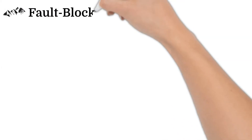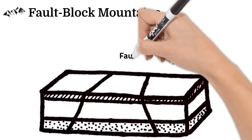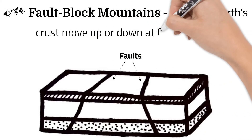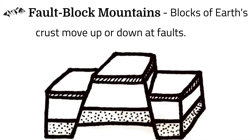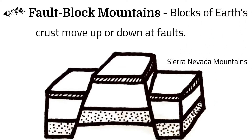Mountains can also form at faults. Faults are cracks in the Earth's crust, where the rocks were brittle and broke from pressure. Blocks of Earth's crust can lift up or slide down, creating mountains. The Sierra Nevada mountains were formed this way.